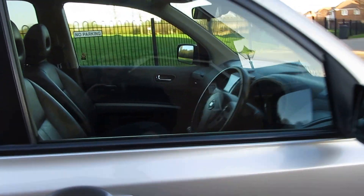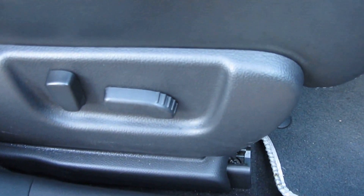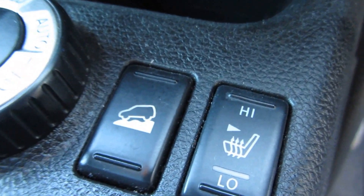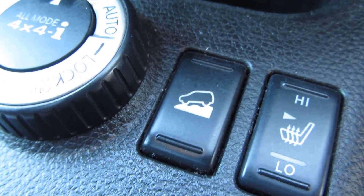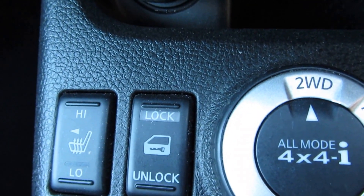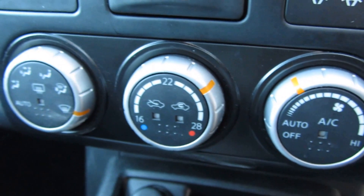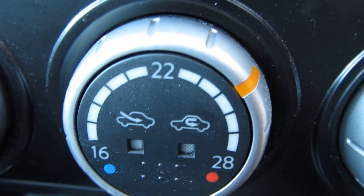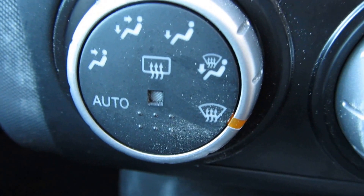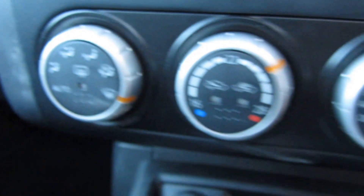You've got full leather interior and the seats are electrically operated. They are also heated — you've got heated seat controls just here. Alongside that you've got your hill descent control, which allows you to go downhill very slowly if you're off-roading. That locks your differential up for four-wheel drive, plus central locking and passenger side heated seats. Above that you've got your climate control, which you can adjust from 16 to 28 degrees — climate control with air conditioning.